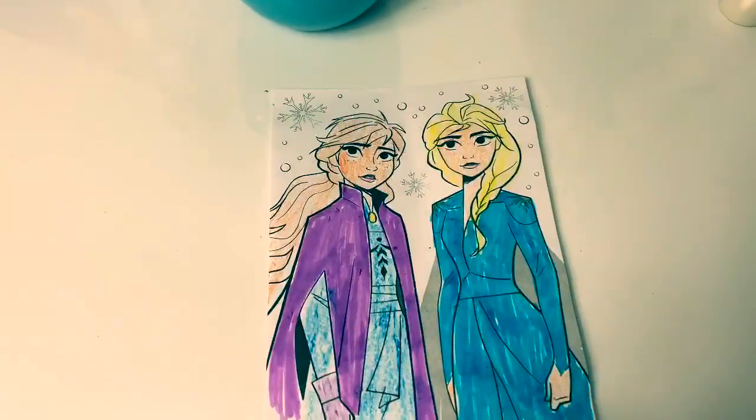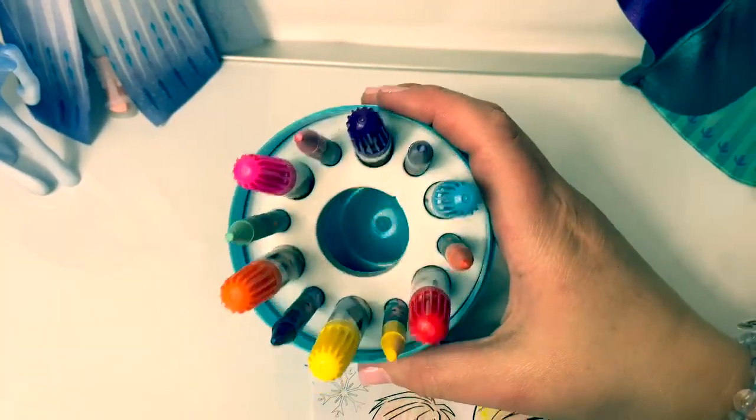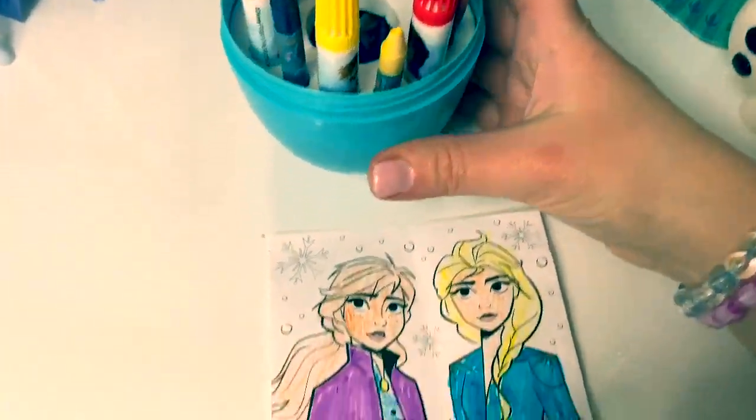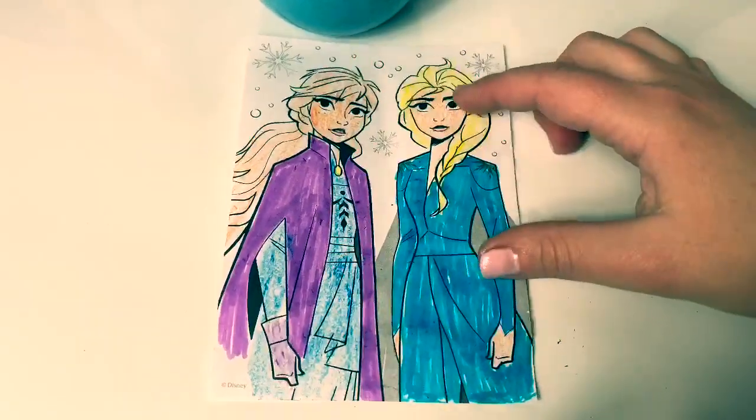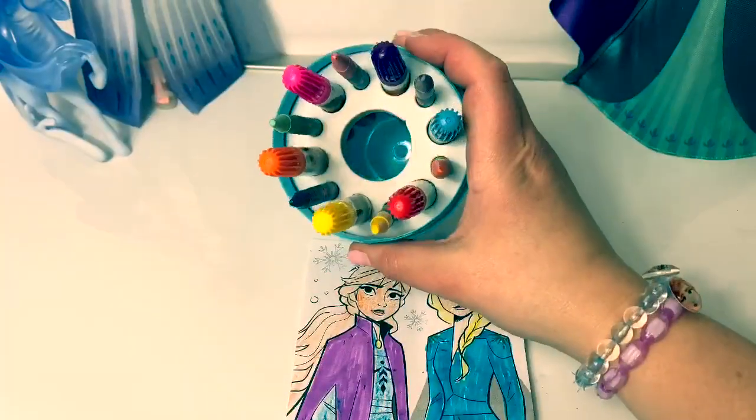Here's my picture. I wish these colors came with a brown so I could color Princess Anna's dress correctly. But I didn't have a brown - no brown color.